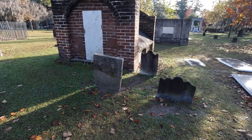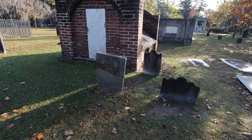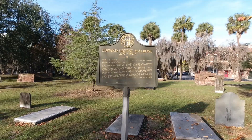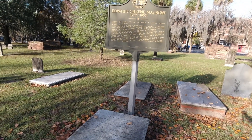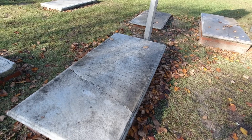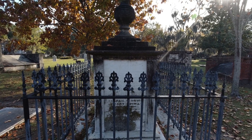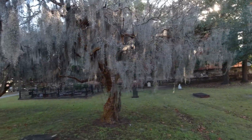Here I'm showing you tabby concrete sidewalk, which is concrete made using oyster shells. It's very common in the low country. This is the grave of America's foremost miniaturist — a person who painted portraits that were kept in lockets. That was an important thing apparently in the early 1800s.